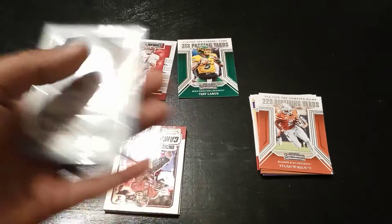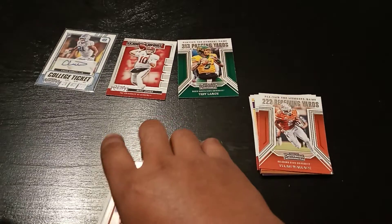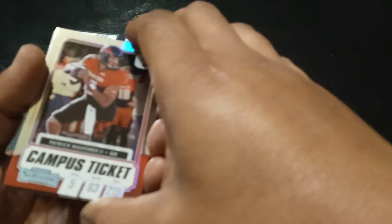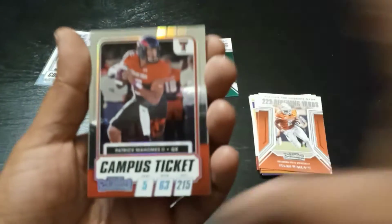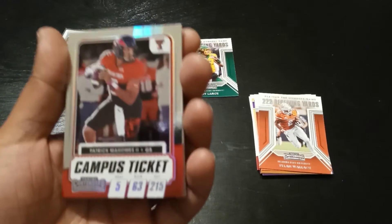Pretty nice. I was right — guaranteed auto. Next up: Pat Mahomes!